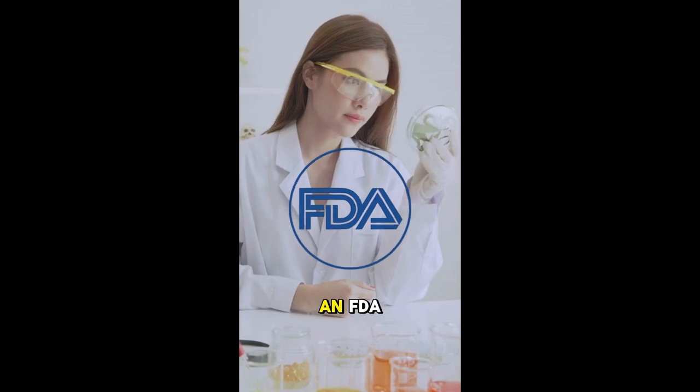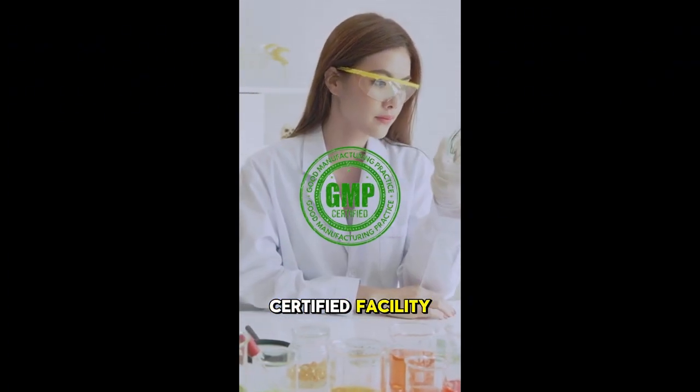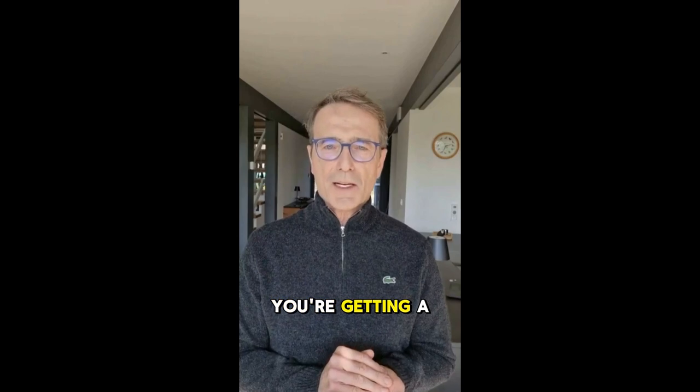Plus, they're made in an FDA-approved and GMP-certified facility, so you can trust that you're getting a high-quality product.